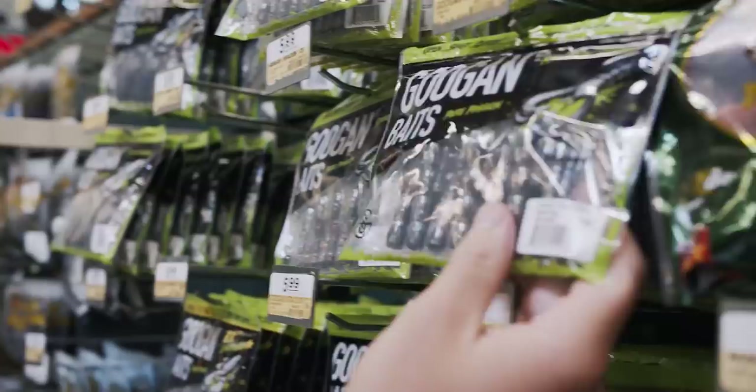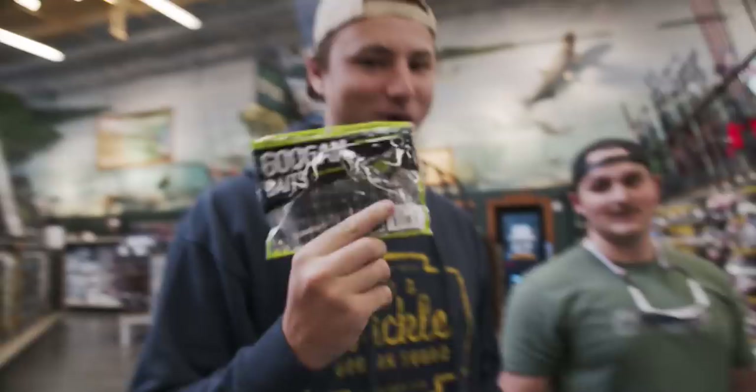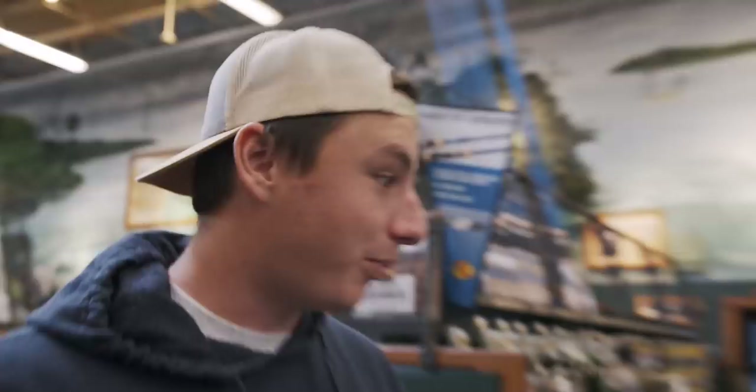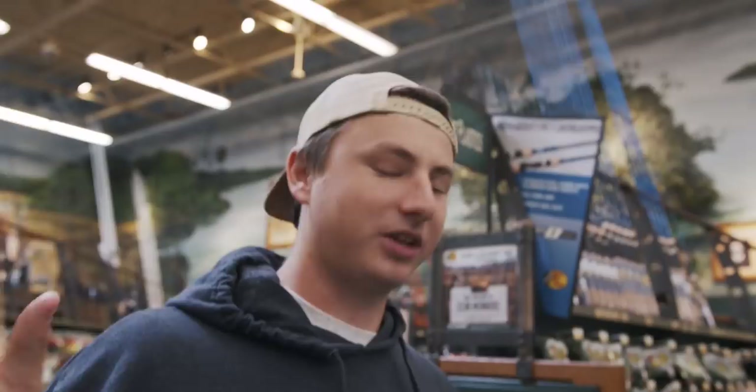Alright guys, lure number two. We're going with Hunter's favorite — the Kraken Craw. You can use craws for so many things: throw them on the back of a Chatterbait, swim jigs, throw them on a Texas rig, throw them on the back of regular jigs. These things have a lot of uses. If you guys want to save even more money on these, use code NORM for 10% off everything on the Guggen Squall website — it'll be linked down below.